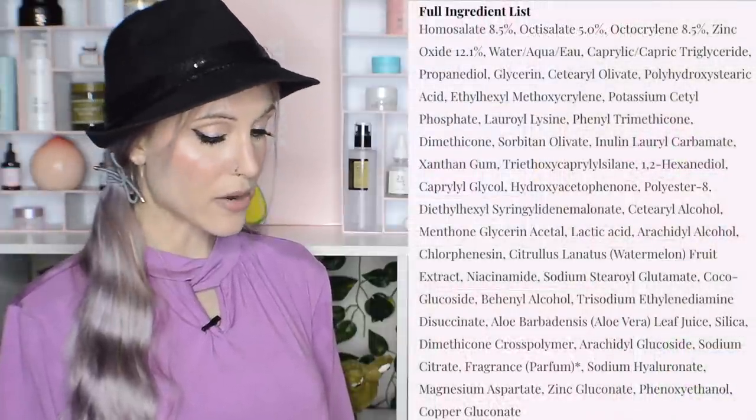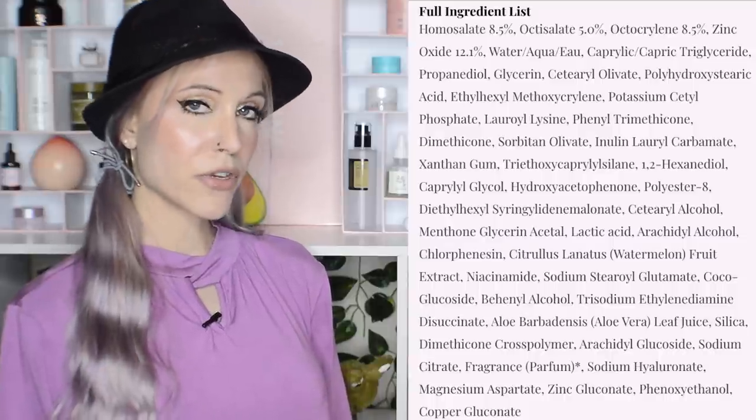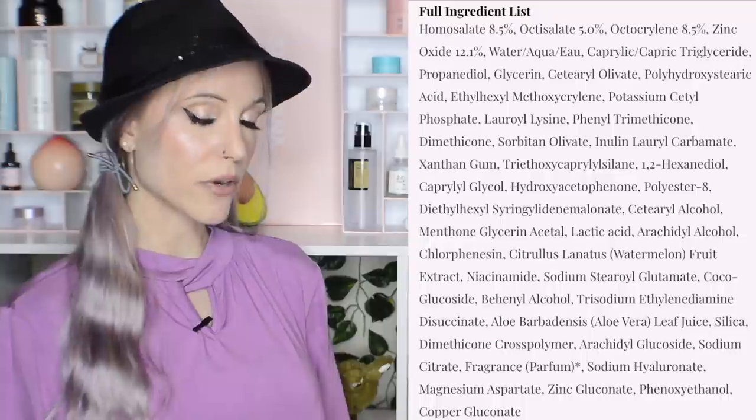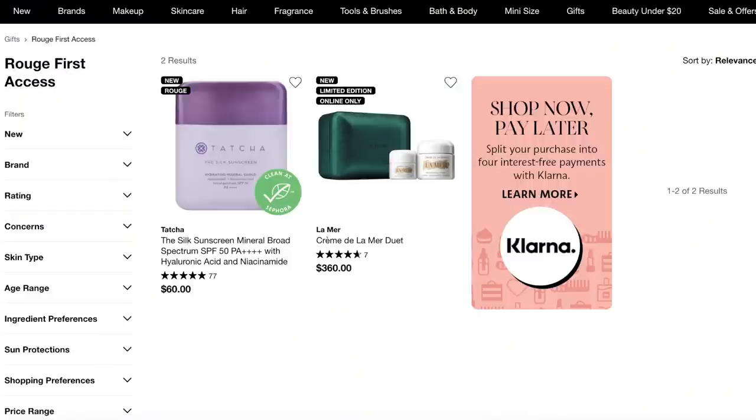I'm really sad about this one — from Glow Recipe, it's the Watermelon Glow Niacinamide Sunscreen SPF 50. It looks like an adorable, cosmetically elegant product. However, I will not be able to try it because it uses octocrylene. Every time I've used a sunscreen with octocrylene, I get a stinging and burning sensation on my skin. It's just a contact allergy that will prevent me from trying this one.